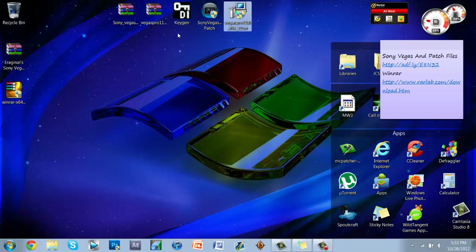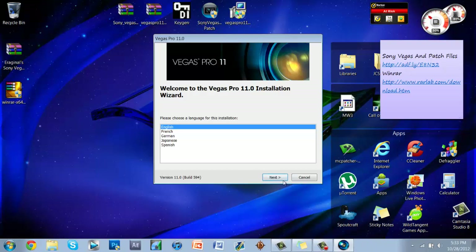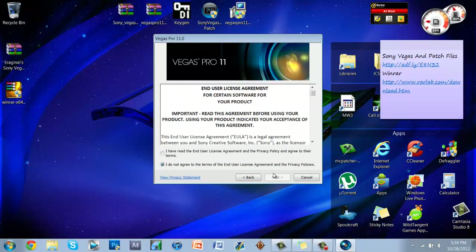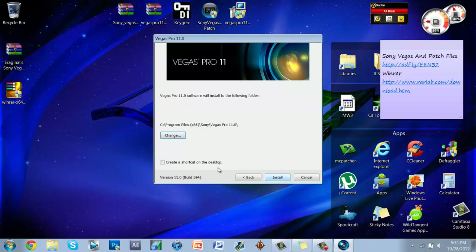Open the Sony Vegas 11 installer — it will ask you to run as administrator due to the shield icon. Click Yes on the information prompt. Once it opens, click English, then Next. Choose Install Current Version — do not choose the newer version 11 as it will crash constantly because they are patching the free workaround. Click Next, agree to the terms, click Next.